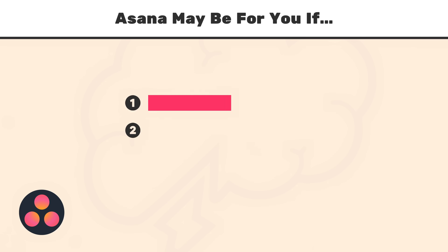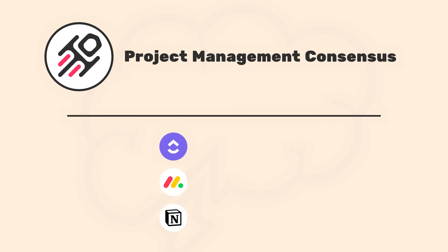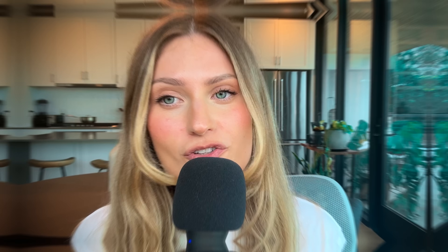If you are a larger team of 200-plus people, Asana is the way to go. And if you're considering ClickUp, Monday.com, or Notion, we wouldn't recommend it. If you have questions we haven't covered, leave them in the comments below — we're available to answer anything to help your decision-making process. If you found this video helpful, a thumbs up would be appreciated, and please subscribe because we have an exciting mini series coming out shortly.